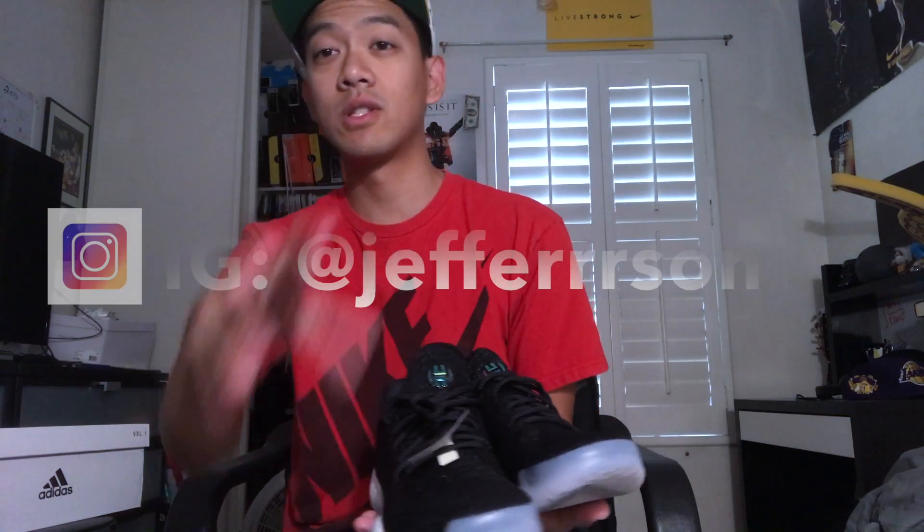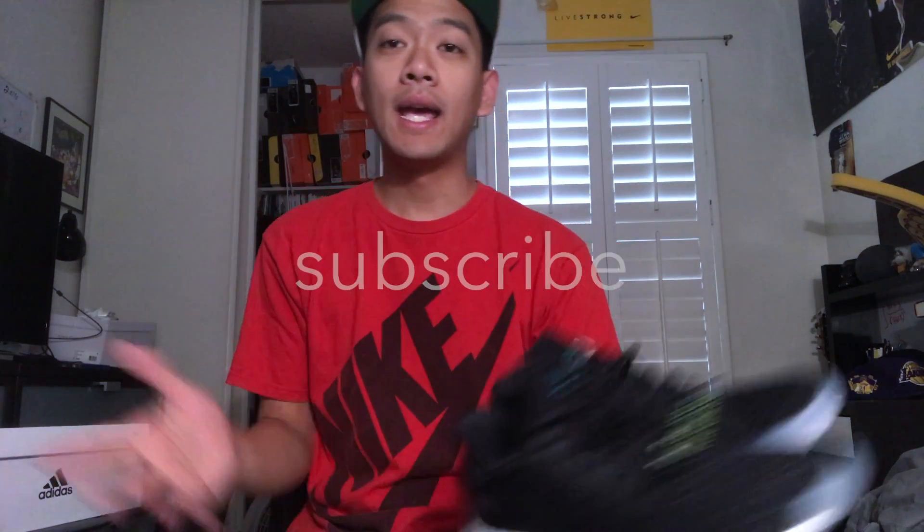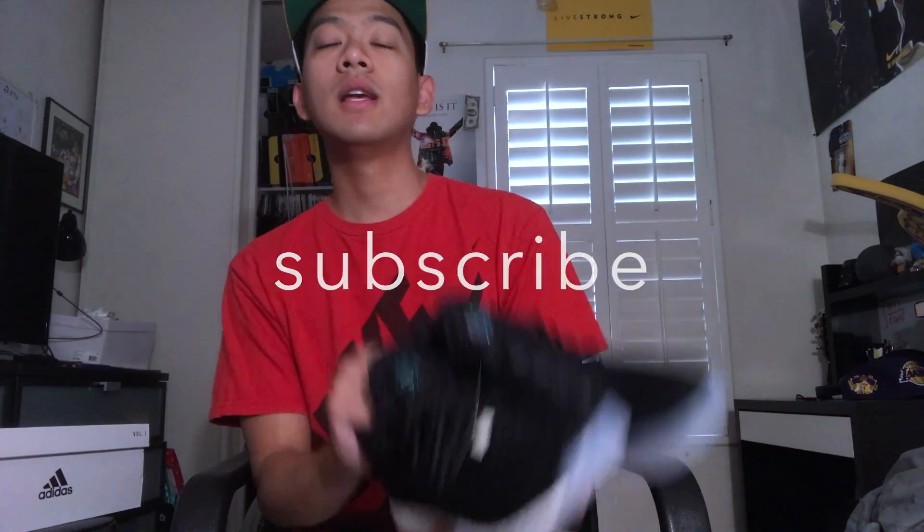I'm actually very excited for his second sneaker. Till next time, thank you guys for watching here at Kicksologists.com. Make sure to follow us and follow me — Jefferrrson with three R's — on Twitter, Instagram, and all social media platforms. I'll post all the links down below, visit the site for more info. Take it easy, deuces.